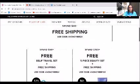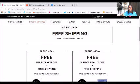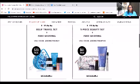Let's recap real quick. Spend $40, use code AVONCYBER21, get free shipping. Spend $60, you'll get the free shipping plus the Belief travel set. Spend at least $100, and you'll get the five-piece beauty set along with the free shipping. So again, for $40 or $60, the coupon code is AVONCYBER21. And if you spend $100, the coupon code is AVONCYBER100. Make sure you have those codes correct so that you can get the appropriate discount and the appropriate gift.